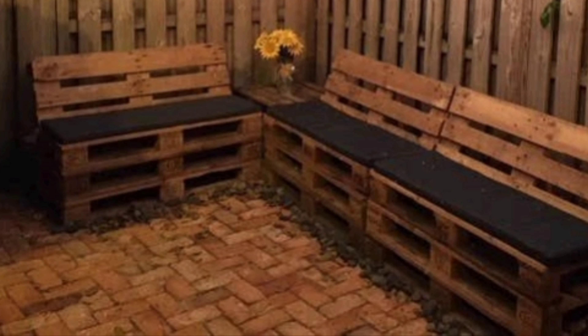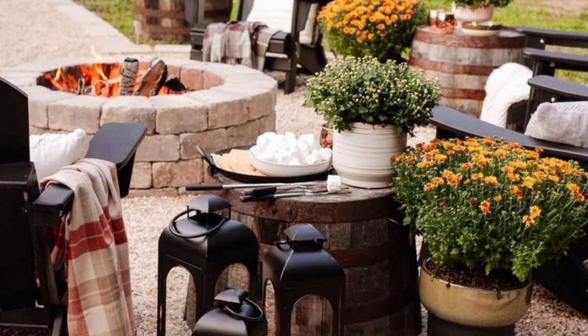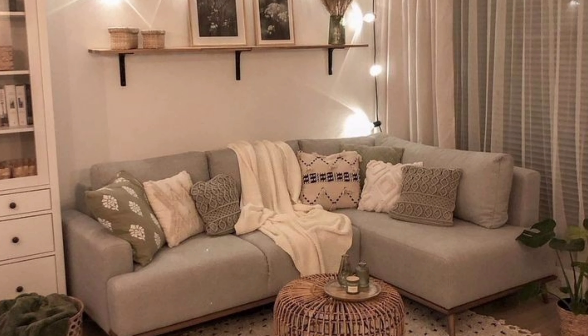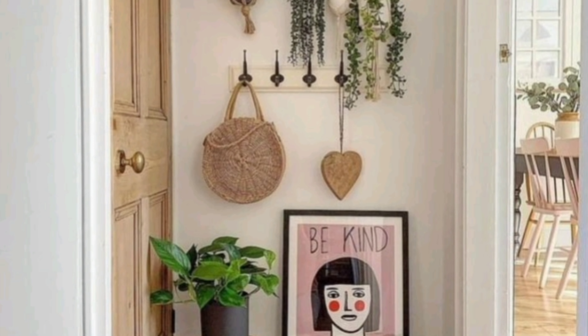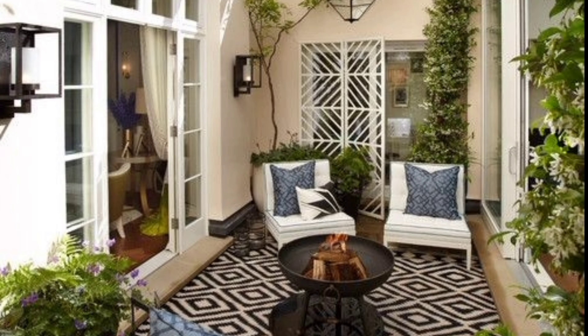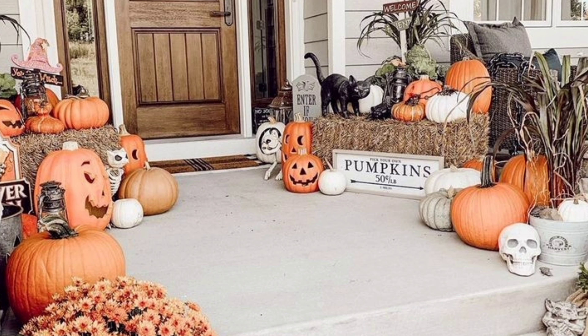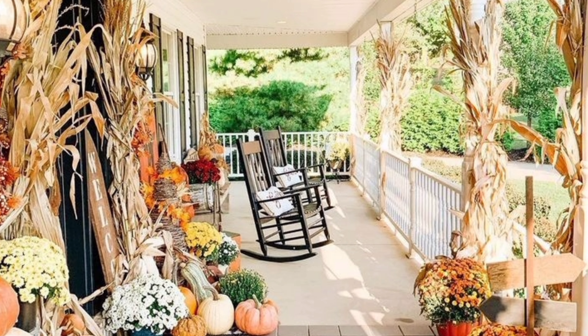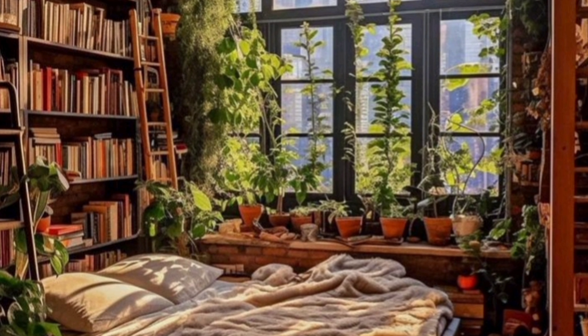Our first step on this budget-friendly decor journey is all about planning. It's like plotting a treasure map — only your treasure is fabulous decor. Begin by setting a realistic budget, one that won't leave your bank account gasping for air. Take into account your immediate needs like furniture or paint, and allocate funds accordingly. Make a list of what you need and what you want, and prioritize essential items that need upgrading. But here's a pro tip: don't forget to leave a little wiggle room for those spontaneous thrift store finds.